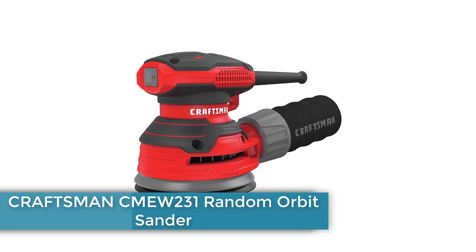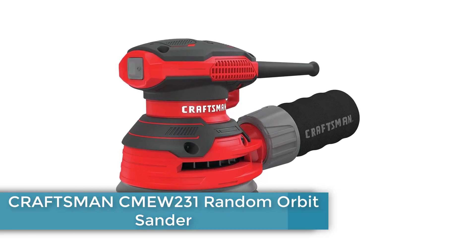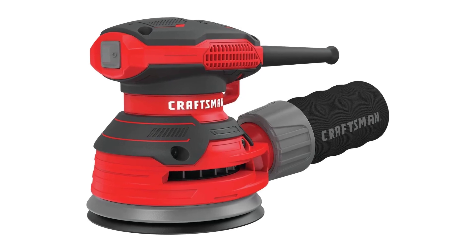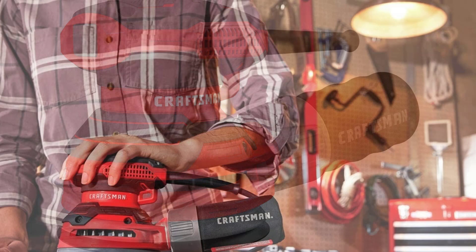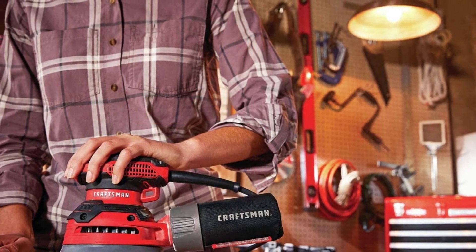Number 4: Craftsman CMEW231 Random Orbit Sander. Craftsman's sander is in the middle of the power range for the sanders on this list. It has a 3-amp motor that runs the sander at 12000 orbits per minute — that's plenty of speed for most projects.